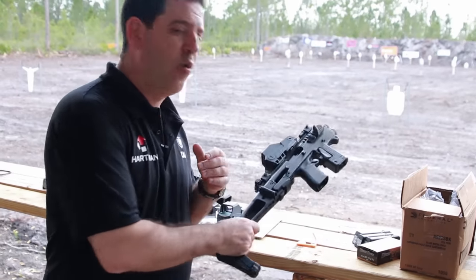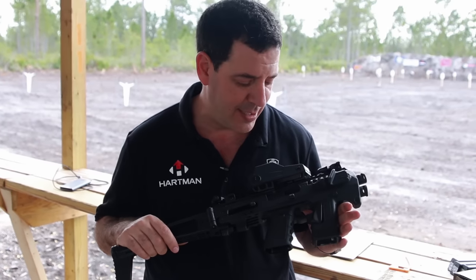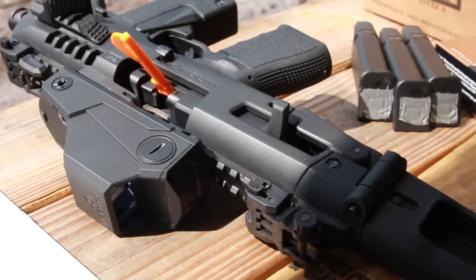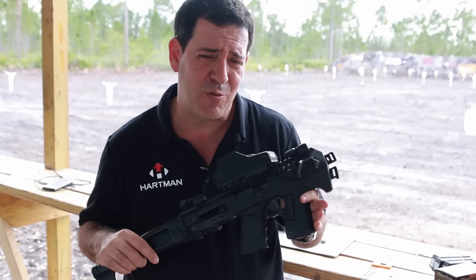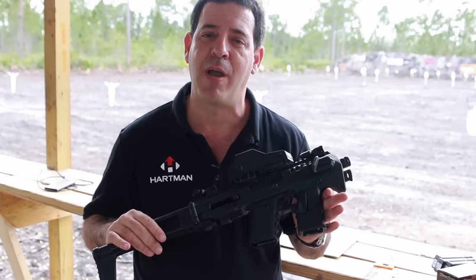We're here today to talk about our new products from CEA and Hartman. First, we're going to talk about CEA. We have a new product called the Micoroni. It's a system that you slide into your Glock 17 or 19, and you now make your handgun a little assault weapon. It increases your accuracy tenfold. Most guys can shoot from about 25 meters with a handgun if they're really good. With the same handgun, the same ballistics, without changing anything, you're now going up to 100 meters.